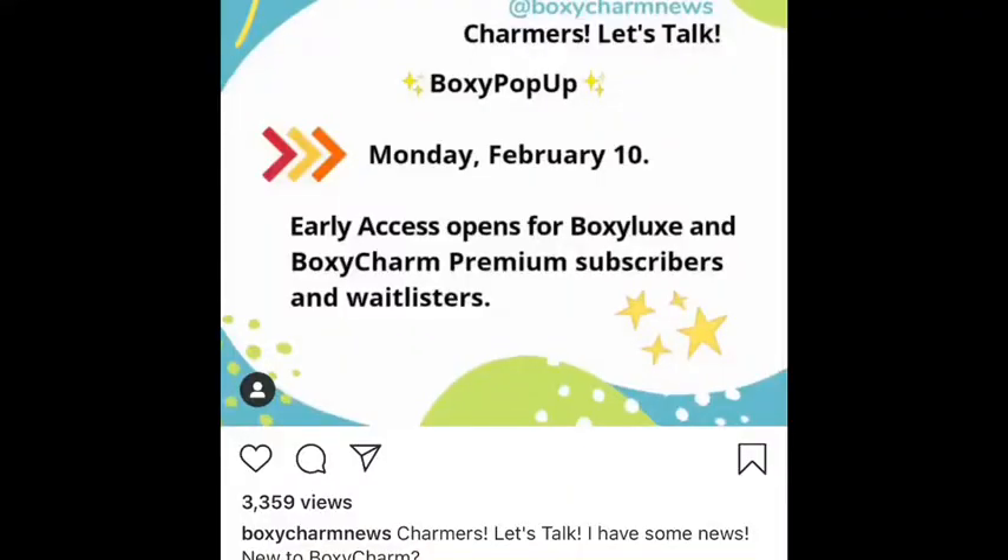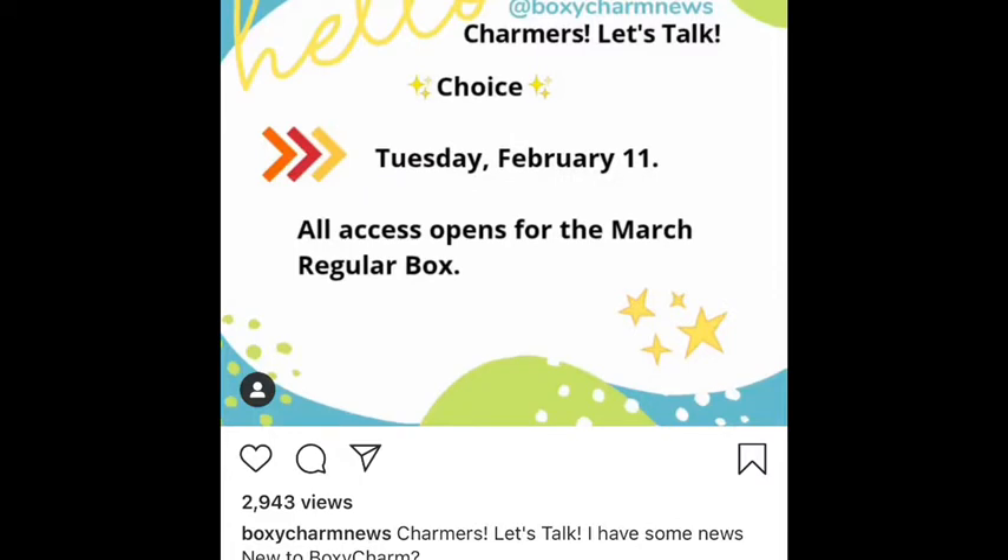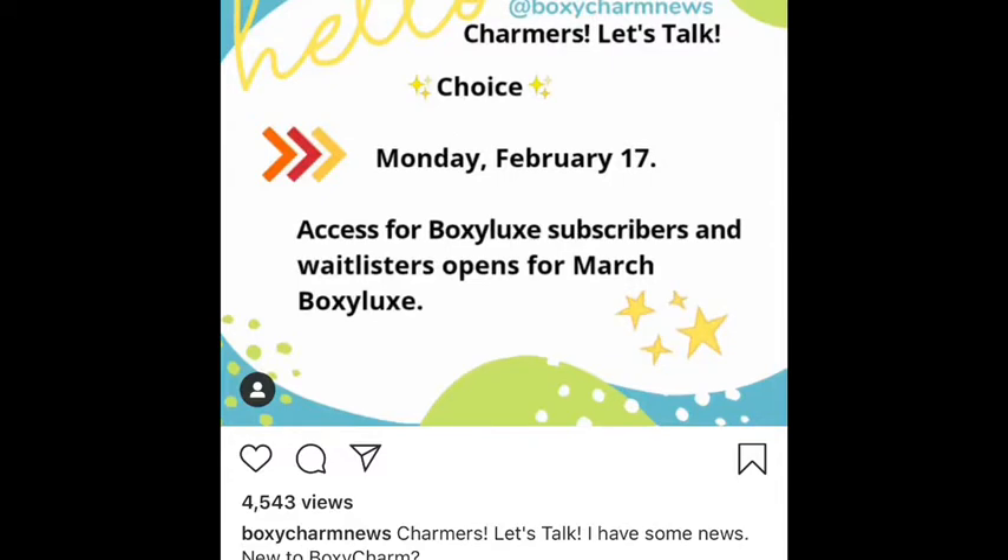We have a couple of important dates coming up for Foxy Charm. I did try to post them the best way I can, so hopefully you guys can pause the video and read it. Monday, February 10th is early access — it opens for all Foxy Charm. Tuesday, February 11th, all access opens for the pop-up. And then February 17th is access for Foxy Lux, where I guess you get to pick your items.